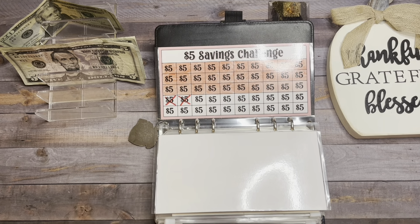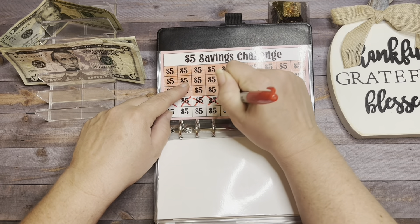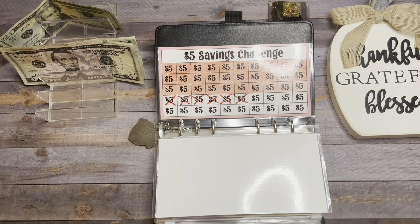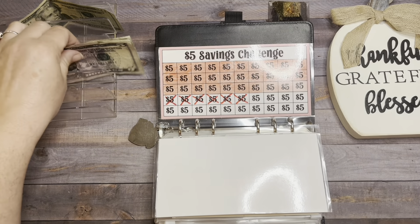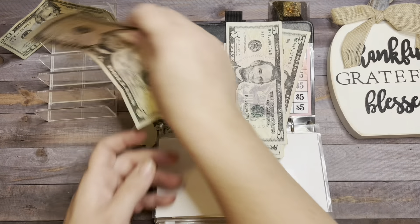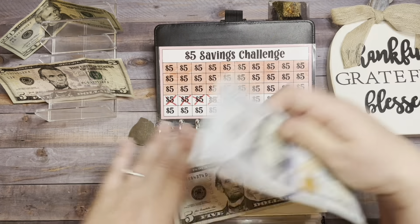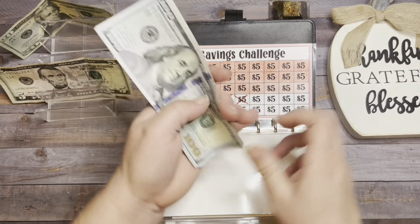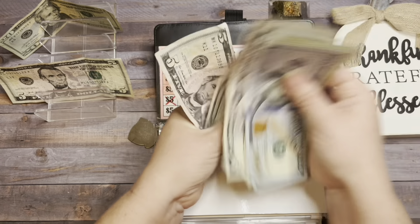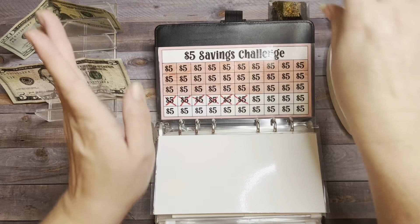We're going to do four fives — mark those off: one, two, three, and four. The reason I stopped using the pink is it just was not doing very well. We're going to put in $5, $10, $15, and $20. In the $5 Savings Challenge we have $120, $40, $45, $50, $55, $60, $65, $70, $75, and $80 — so $180. Very good.